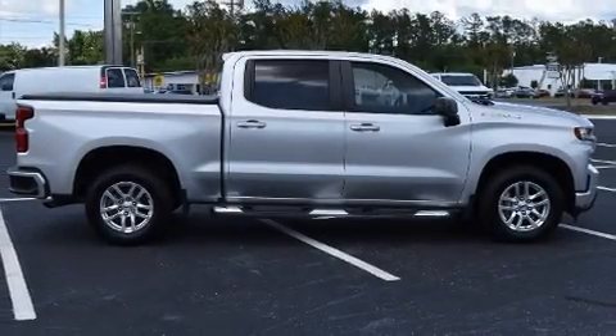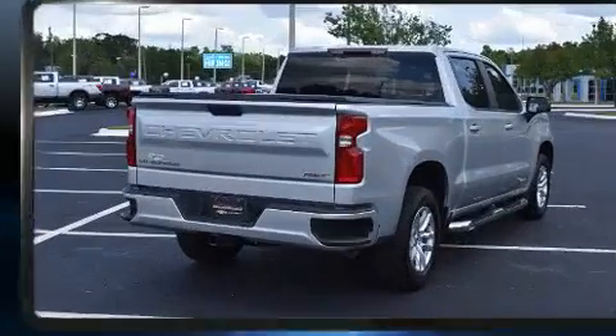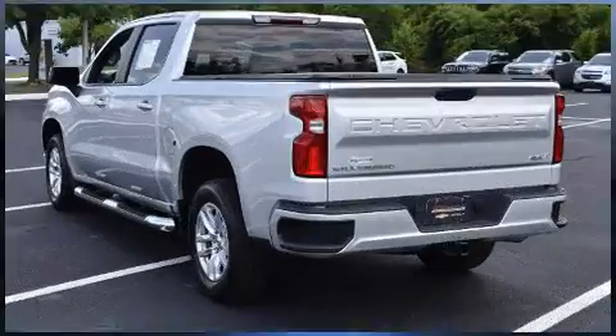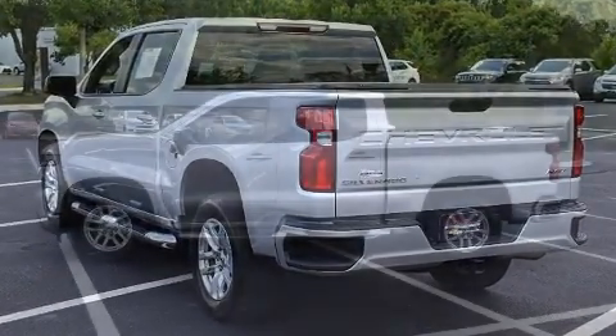The 2019 Chevrolet Silverado 1500 with less than 30,000 miles on the odometer. You can be confident that this pre-owned vehicle will provide you reliable transportation. It features an automatic transmission, rear-wheel drive, and a powerful eight-cylinder engine.